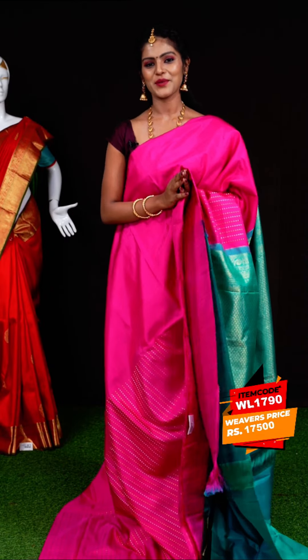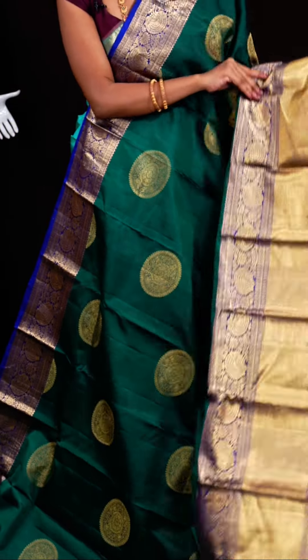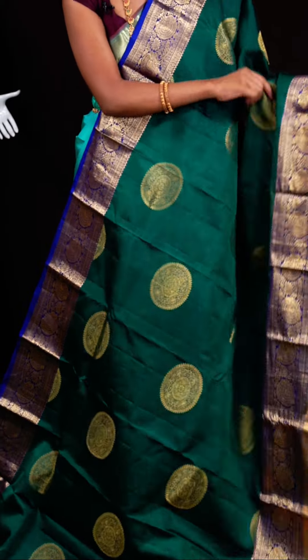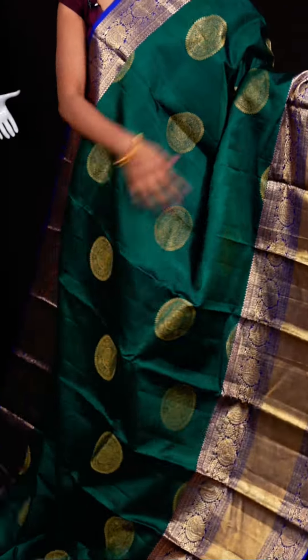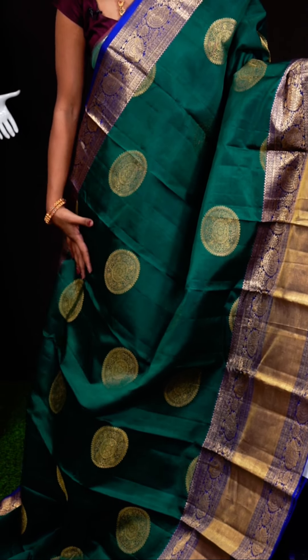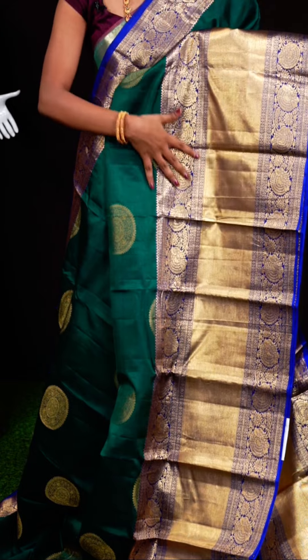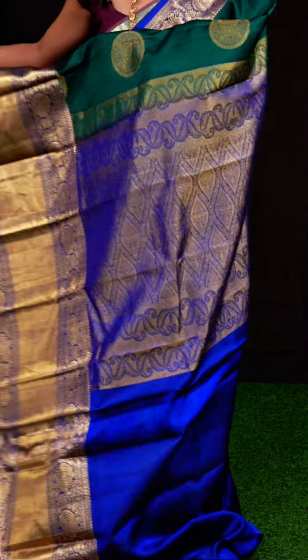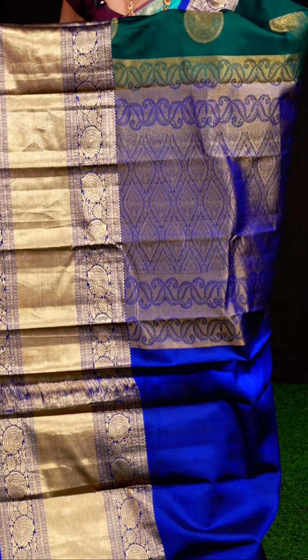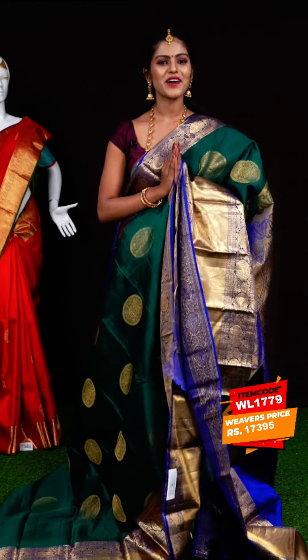Look at this one which looks very beautiful and traditional. It is in peacock green with blue color combination. All over the body it has golden zari big rudraksha designer motifs. It has a huge designer border in contrast color with golden zari, leafy and flat design with kudi design. The pallu is a golden zari tissue flower designer pallu. The blouse is a contrast plain blouse with border. Item code: WL1779, weavers' price: 17,500 rupees only.